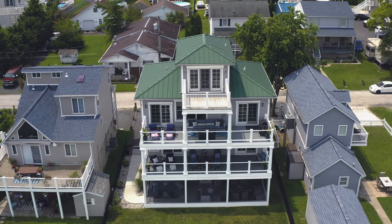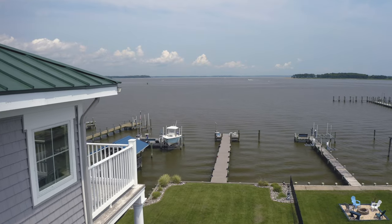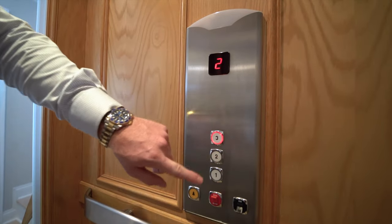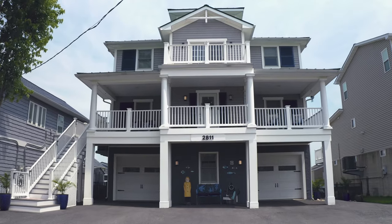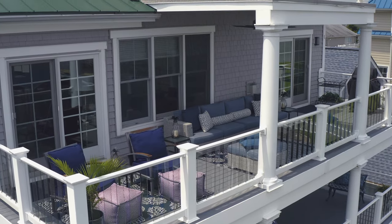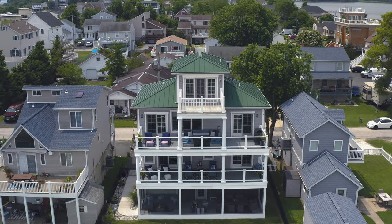This home offers four levels of breathtaking waterfront views of the Chesapeake Bay, a 100-foot pier with boat slip, an elevator, two-car garage, brand new screened-in room off the rear, new glass railings on the deck — and this is just a fraction of the renovations that they've completed.